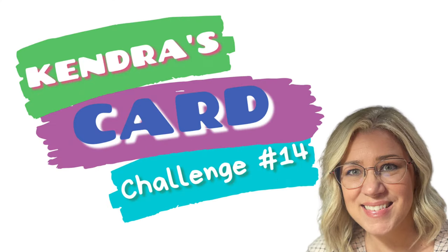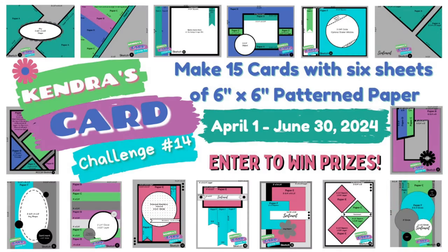Hello and welcome. This is Kendra with Cards by Kendra, and it is time for a new quarterly card making challenge — Kendra's Card Challenge 14. This challenge is where you can create 15 cards using 6 sheets of 6 inch by 6 inch pattern paper. It's like a one sheet wonder times 6.